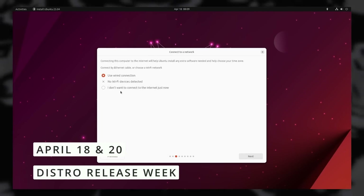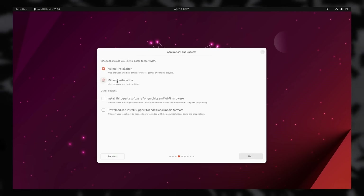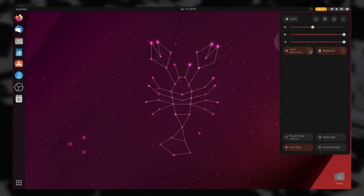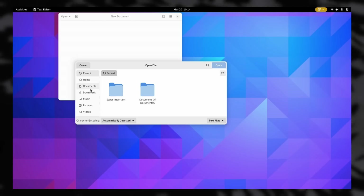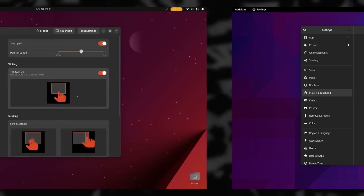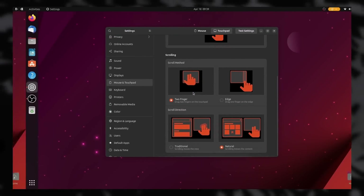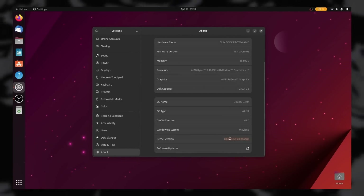Both Ubuntu 23.04 and Fedora 38 were released this week, both bringing GNOME 44 and its various legibility improvements to the quick settings, the ability to quickly connect to previously paired Bluetooth devices, thumbnails in the file picker, a real tree view in the file manager, the ability to disable mouse acceleration and overlay scroll bars, better mouse and touchpad settings, revamped accessibility preference panels, support for WireGuard VPNs, a slightly redesigned lock screen, and more.